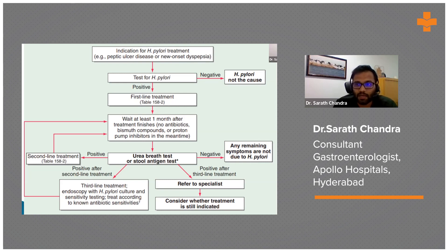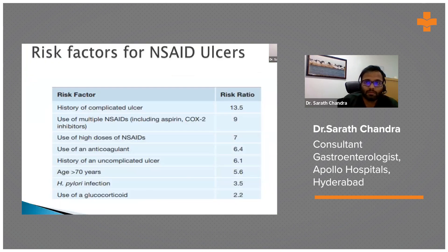Risk factors for NSAID ulcers include prior peptic ulcer disease, high-dose NSAIDs, age over 70, H. pylori infection, and glucocorticoid use.